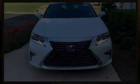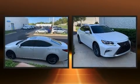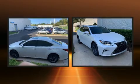Discerning drivers will appreciate the 2018 Lexus ES350. This four-door, five-passenger sedan has just over 25,000 miles.